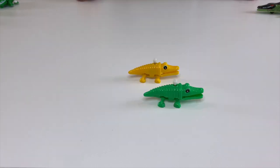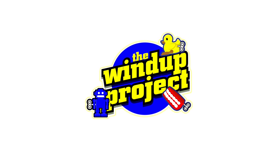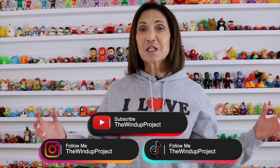Today we're going to look at some of my alligator and crocodile wind-up toys. Welcome to the Wind Up Project — I'm Marla Mogul, the Guinness World Record holder for having the most wind-up toys in a private collection. My mission is to share the joy, fun, and laughter that I get from my toys with the rest of the world. Please subscribe to my YouTube channel for more fun, smiles, and laughter.